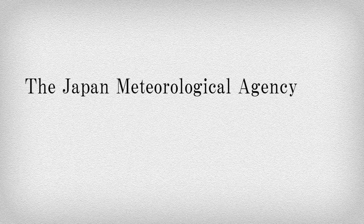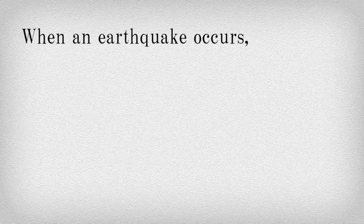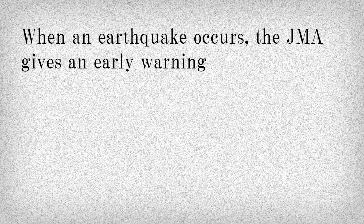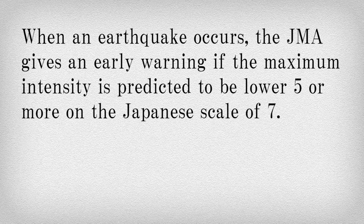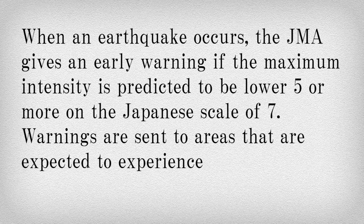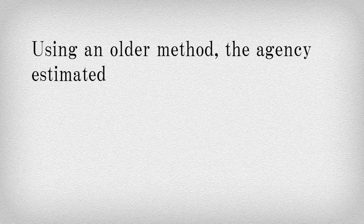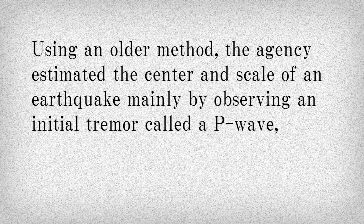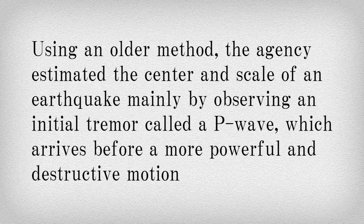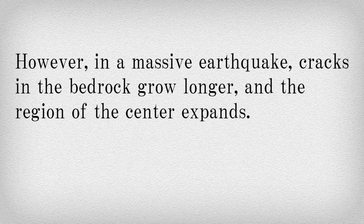The Japan Meteorological Agency has introduced a new method of predicting the intensity of large earthquakes. When an earthquake occurs, the JMA gives an early warning if the maximum intensity is predicted to be lower 5 or more on the Japanese scale of 7. Warnings are sent to areas that are expected to experience an intensity of 4 or more. Using an older method, the agency estimated the center and scale of an earthquake mainly by observing an initial tremor called a P wave, which arrives before a more powerful and destructive motion called an S wave. However, in a massive earthquake, cracks in the bedrock grow longer and the region of the center expands.